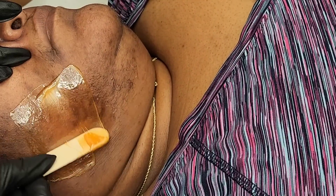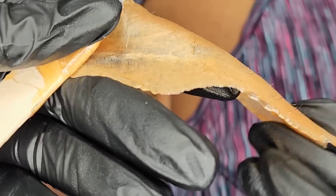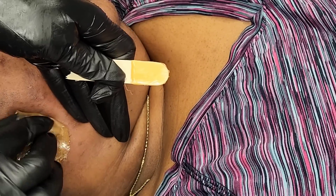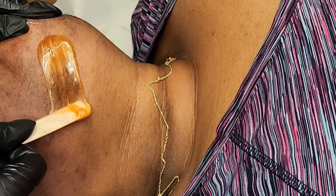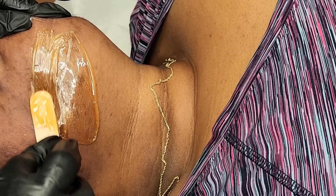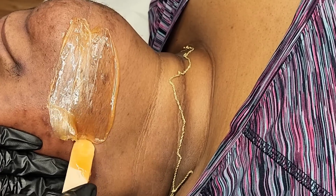If you continue watching all the way through to the end, you'll see I'm going to be using three different types of waxes — three different formulations actually. Two are hard wax, one is a soft wax, and the soft wax is removed in a very unorthodox manner. If you want to see how, you've got to keep watching. I promise you, you're going to be like 'oh my god, she's the GOAT — the greatest of them all' because she removed that with what?